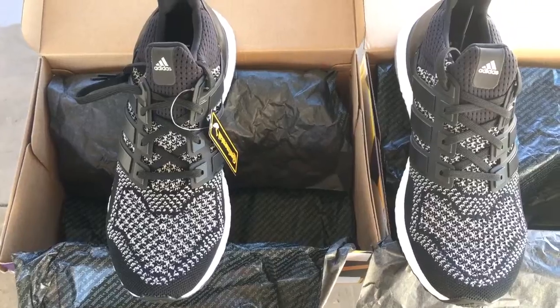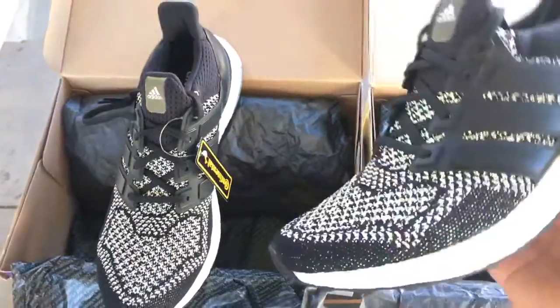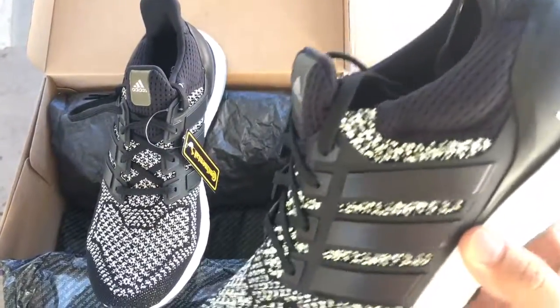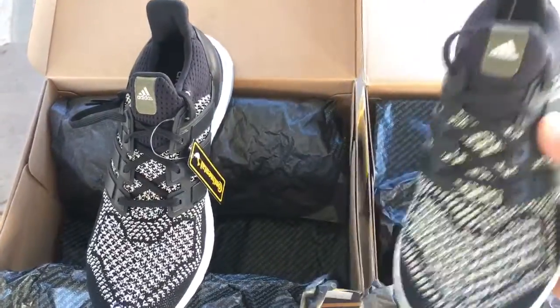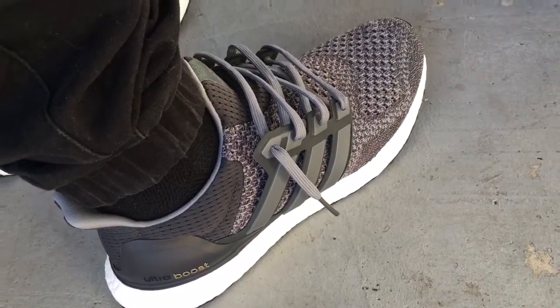I'll show you guys this with the 3M. With the flash on, you can't really tell it's 3M, but it is. Also the tongue right there — all of them. I have my mystery gray on feet right now and this pair is already sick too.